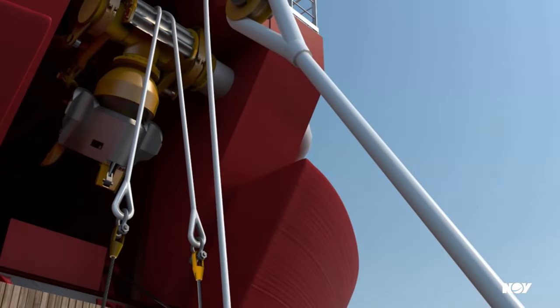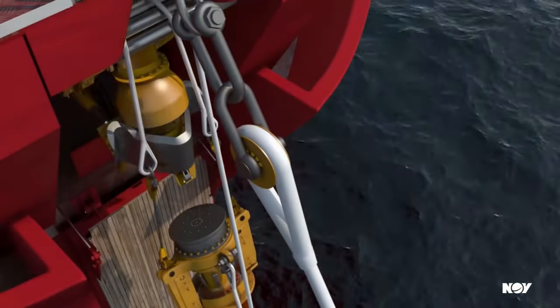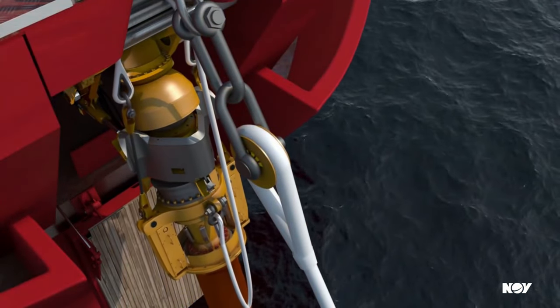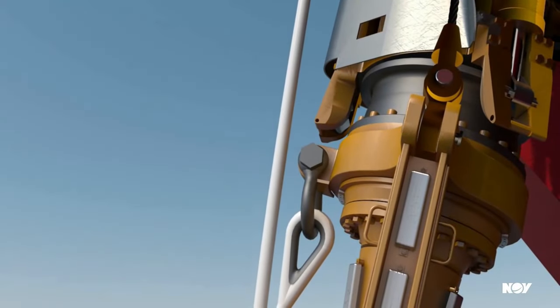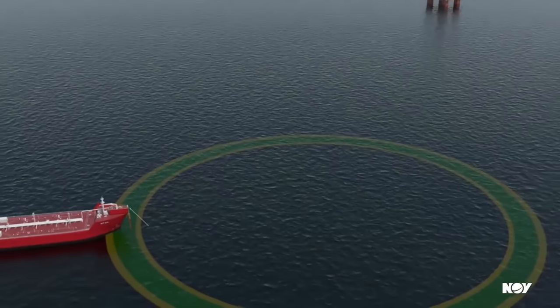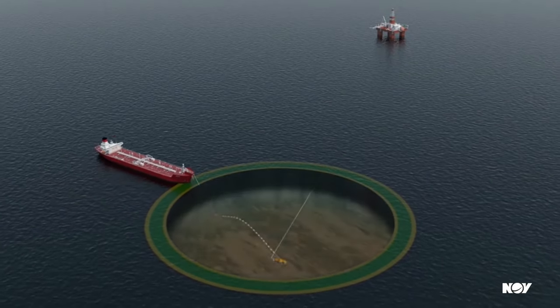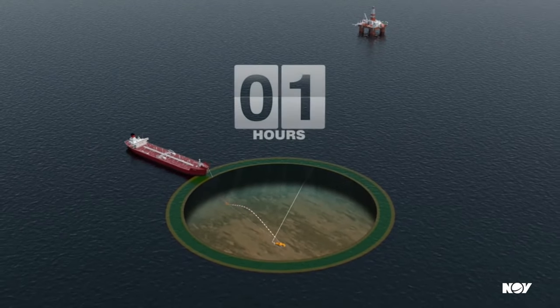The Bow Loading System technology is developed primarily for the offshore oil and gas industry. The design facilitates safe and efficient transfer of crude oil from the SAAL unit or an FSO to a shuttle tanker, as visualized in this 3D animation. This technology ensures loading operations can occur in rough sea conditions while maintaining safety and efficiency.